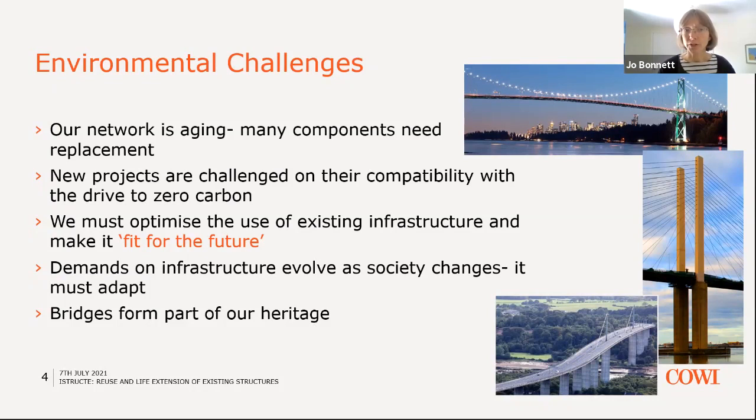The demands on our infrastructure evolve as society changes. Just as our demands for building spaces evolve over time and buildings need to adapt, so too our transportation infrastructure must adapt to changing society and changing travelling patterns. Bridges, like buildings, also form part of our heritage. The Erskine Bridge in Scotland is now listed, as are a number of our major bridge structures, including the Humber Bridge. It's really important that we keep that heritage alive by keeping those live working structures, and not turning them into monuments to the past.